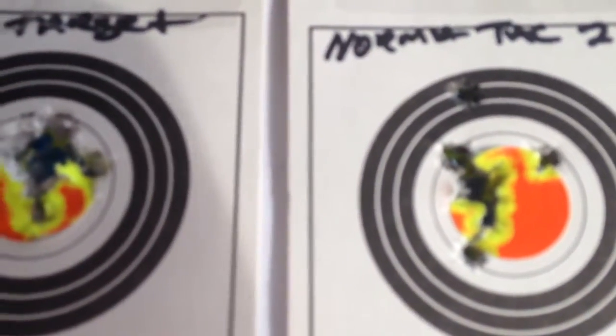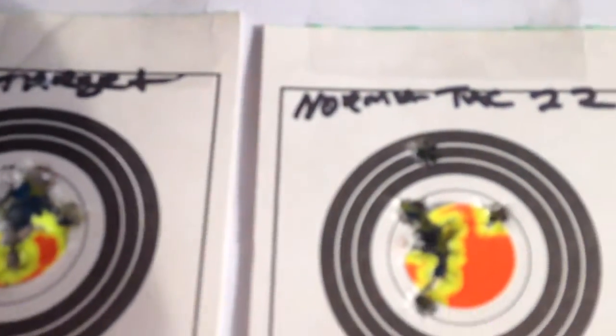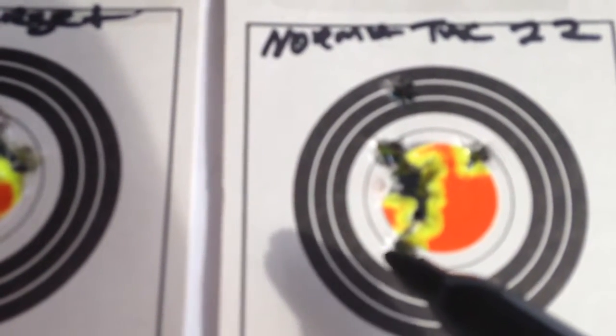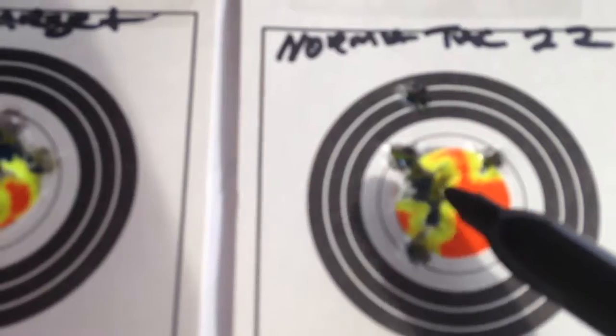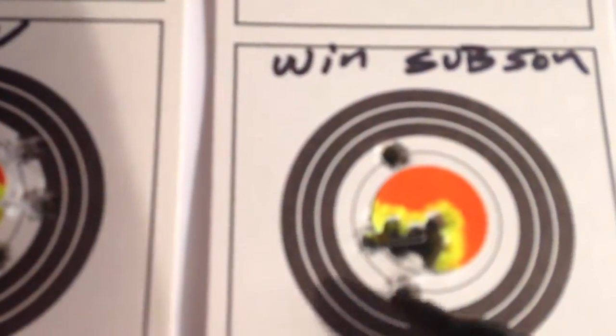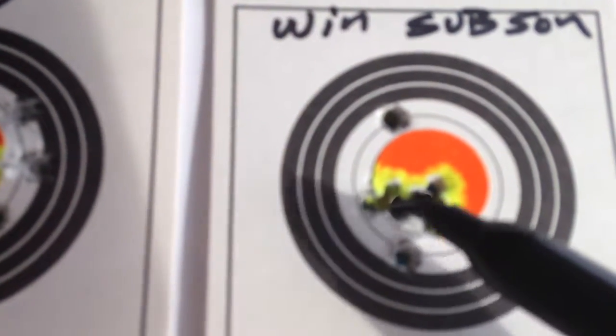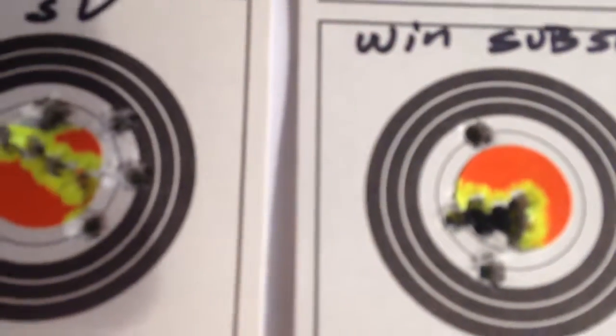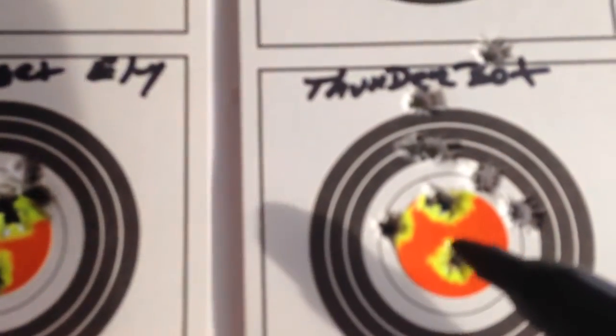I gave the Norma Tactical another little round. Got to say it was probably me the last time — this stuff started shooting pretty good. These are all 10 rounds. You can see the wind-shot subsonic did really, really well. This flyer and that flyer were my fault — I pulled it, I knew when I did.